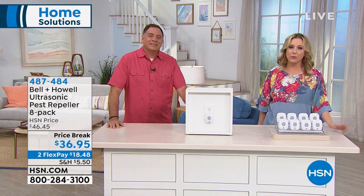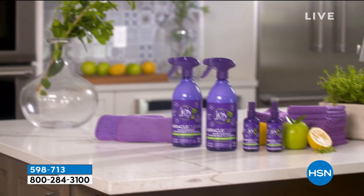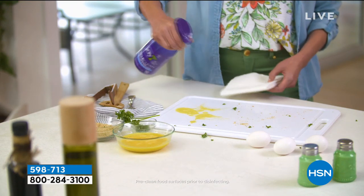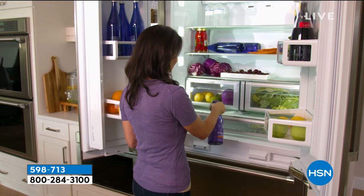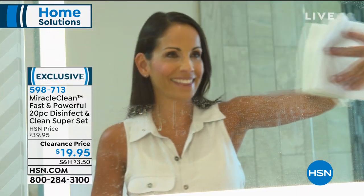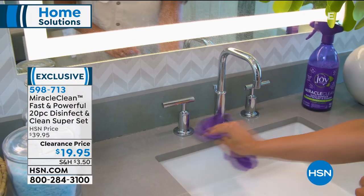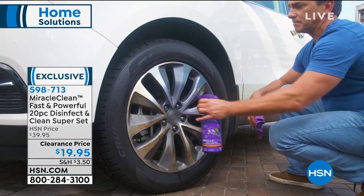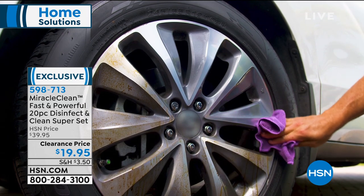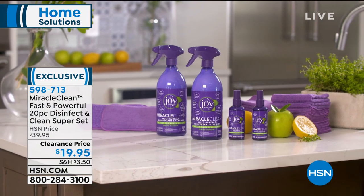In case you missed it at the start of the show, we had a great deal on Miracle Clean — under $20 for two 28-ounce bottles, two 3.4-ounce bottles, a dozen microfiber cloths washable up to 500 times, two extra textured microfiber cloths, and two double-sided sponges. No flex pay on this one because we've already done a clearance price.